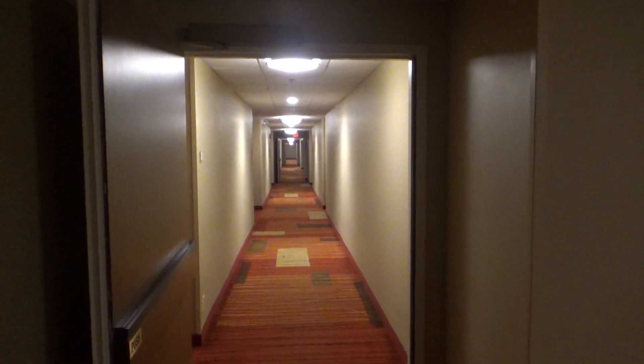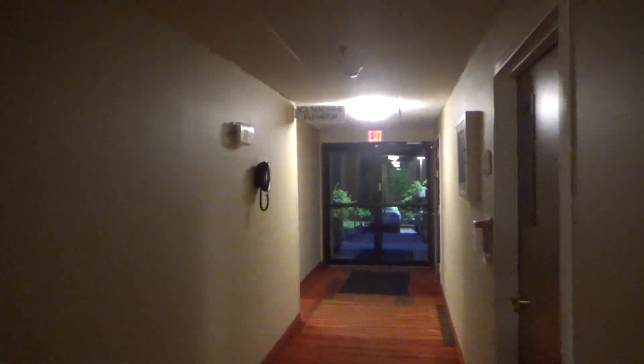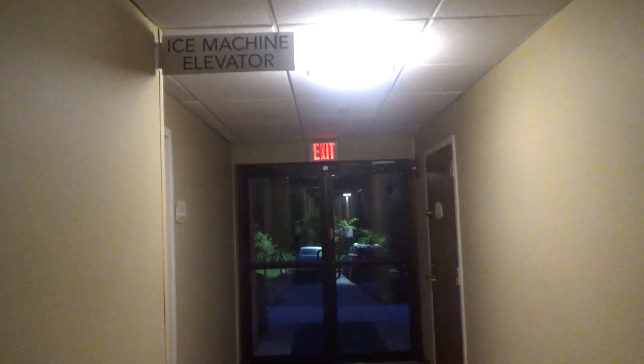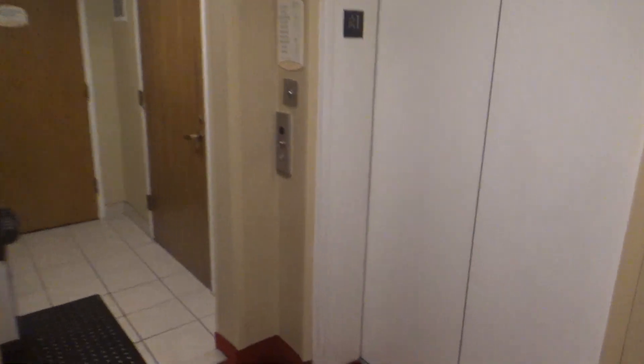The lobby is way down there, and this will be the elevator at the Courtyard by Marriott, Westchester, Tarrytown, New York. It's a Westinghouse modded by Kone.